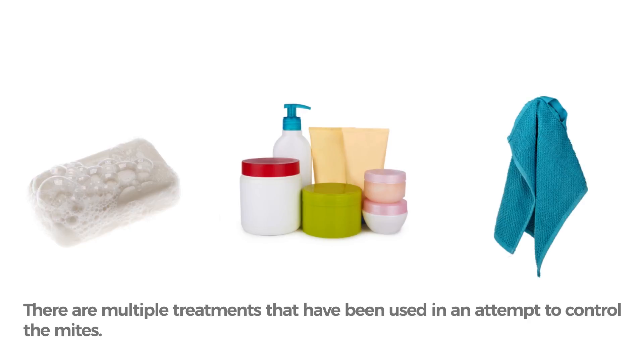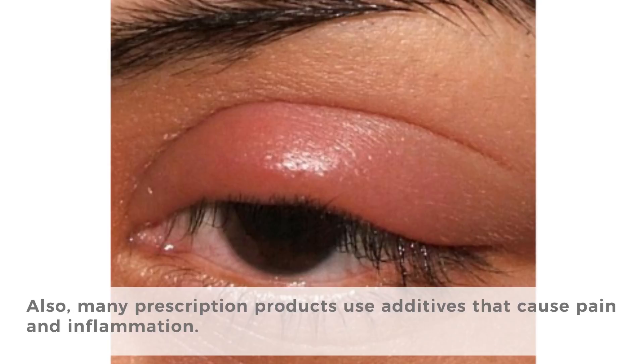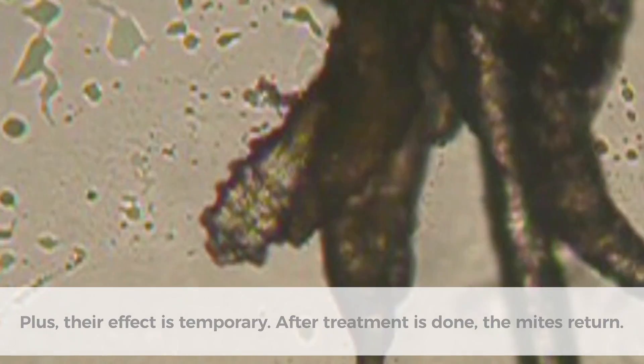There are multiple treatments that have been used in an attempt to control the mites. Unfortunately, the mites have proven resistant to most of these treatments. Also, many prescription products use additives that cause pain and inflammation. Plus, their effect is temporary. After treatment is done, the mites return.